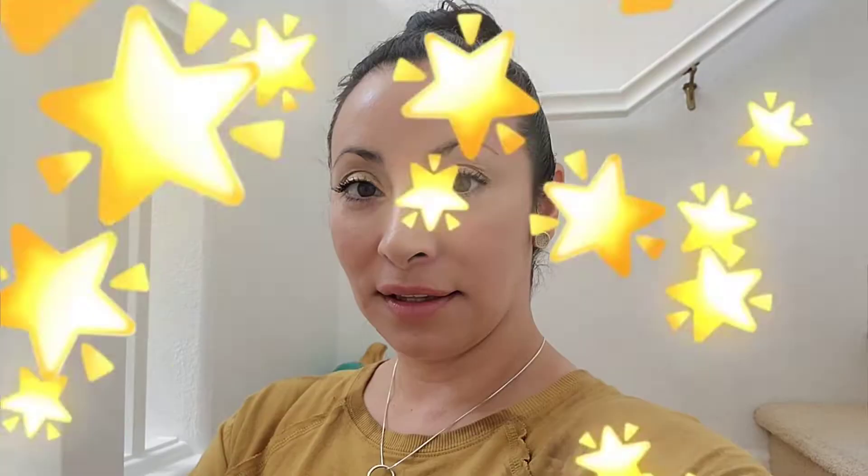Thank you, guys. I feel like I forget some stuff, but I don't want you to miss out on anything. I want you to see my whole decorations. Drop a comment below or just DM me on my Instagram. Don't forget to follow me — Jen Alcala 925. Bye, bye!